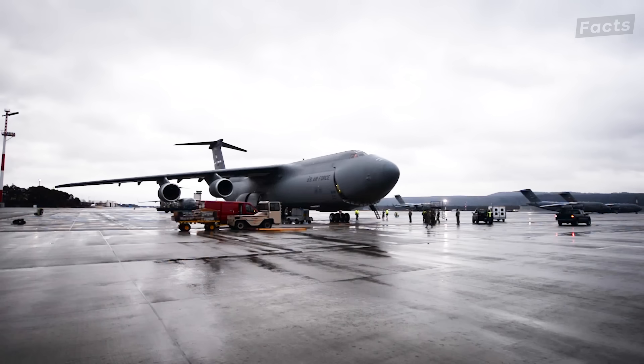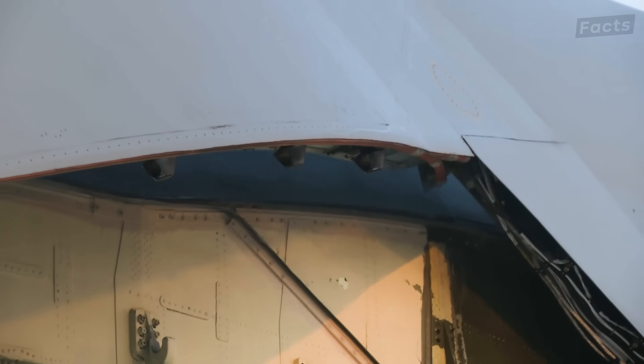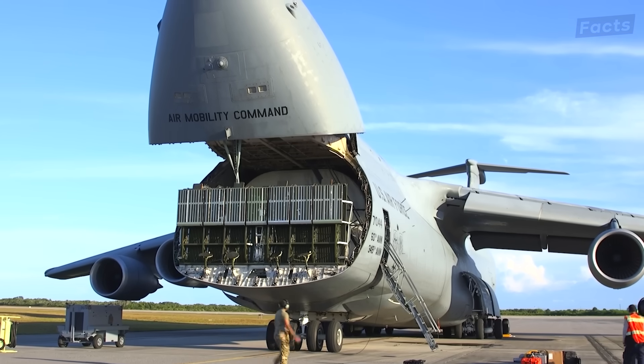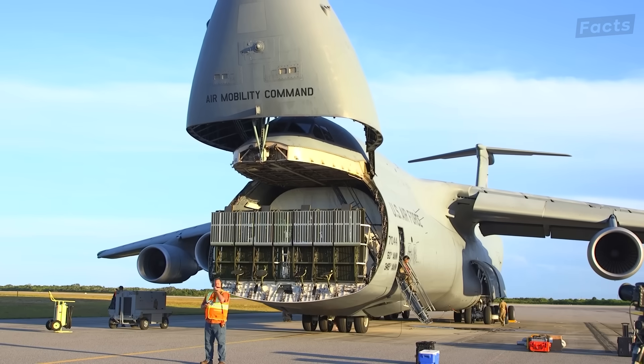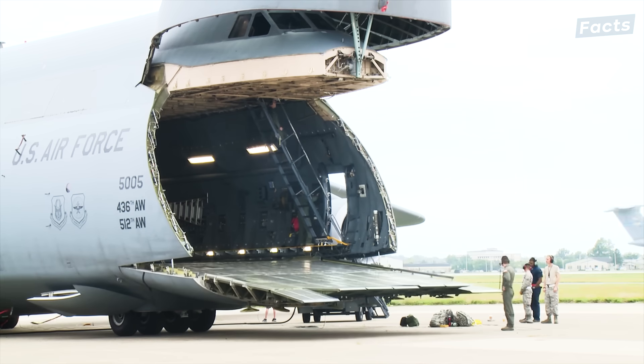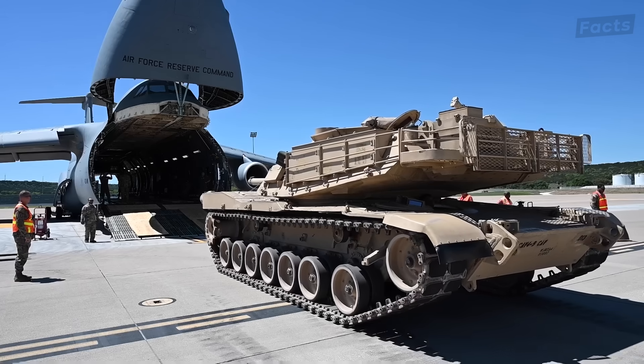Don't just look behind — look at the nose too. Do you see this? That's a C5 Galaxy turning its nose up at you. It's not to be rude; it's doing this to make its life easier. The C5 nose opens to the full width and height of the cargo compartment — that's enough for tanks to drive through.